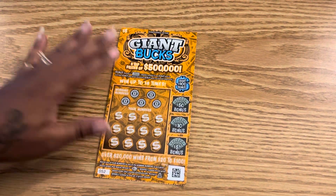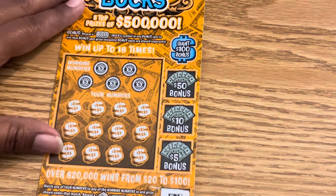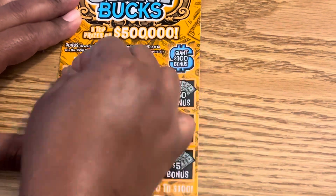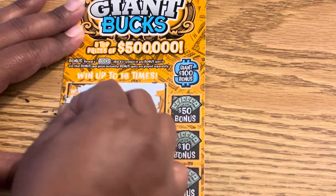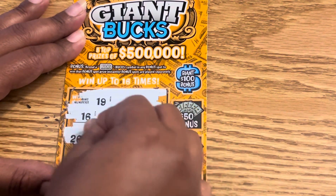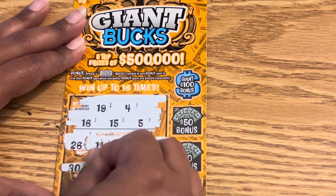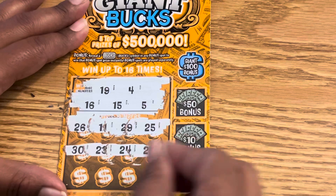Let's see what the winning prize was — what Baby Doll won on this $5 Giant Bucks. Good luck to everybody. We are looking for 19, 4, 16, 15, and a 5, 26, 11, 29, 25, 30, 23, 24, 20.